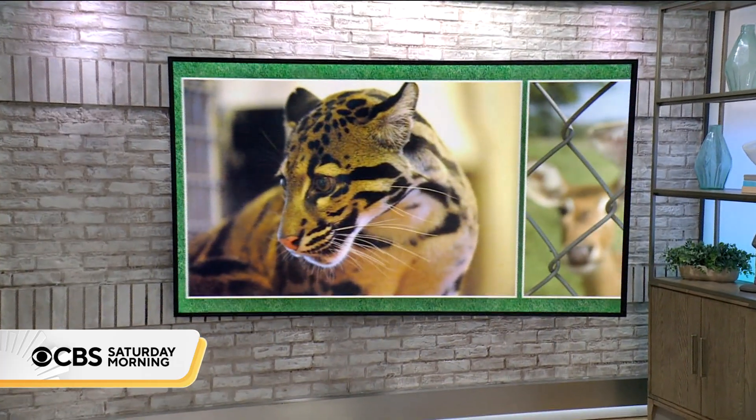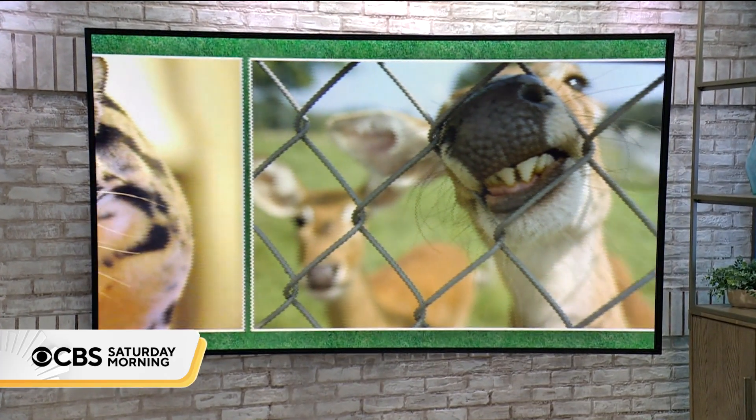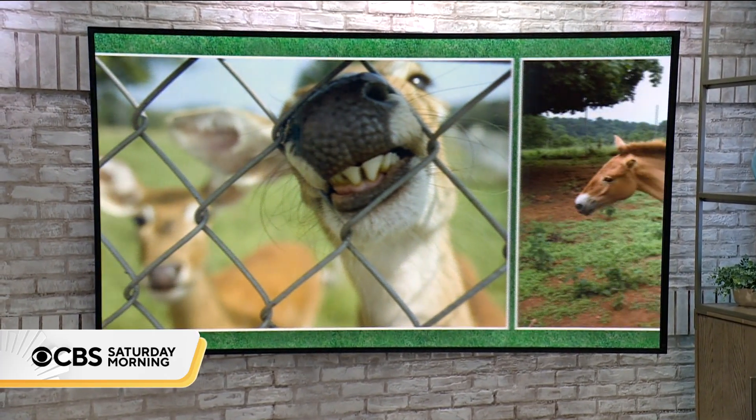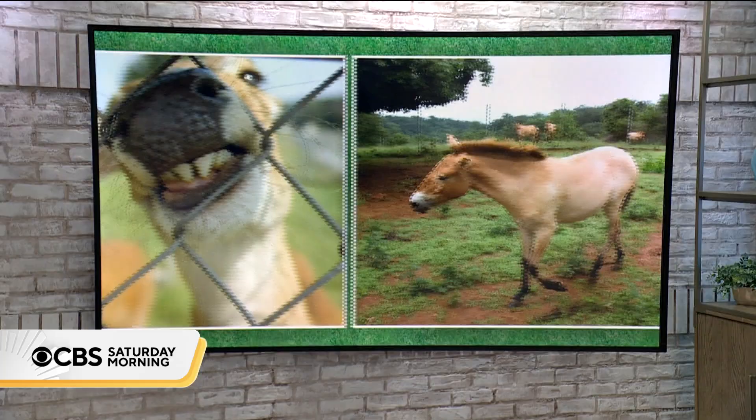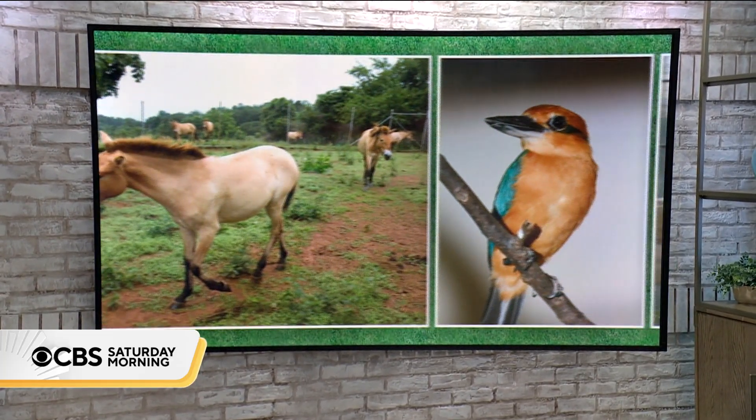Preserving endangered animals. Scientists warn that the rate of extinctions is accelerating, with 28 percent of species under threat. But for 50 years now, the Smithsonian Conservation Biology Institute has been trying to change that. Natalie Brand visited the campus in northwest Virginia to get a look at how they're trying to keep these vulnerable species alive.